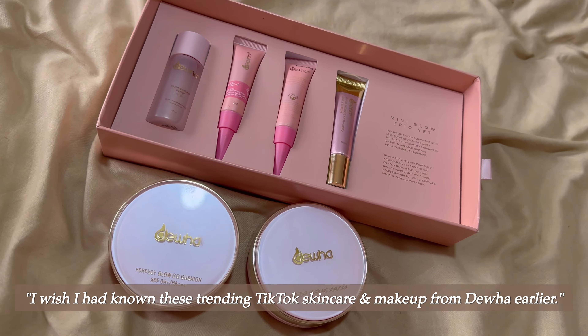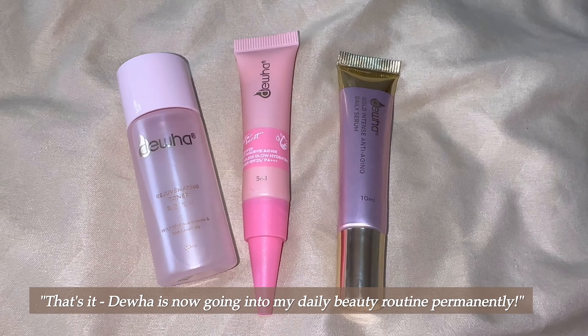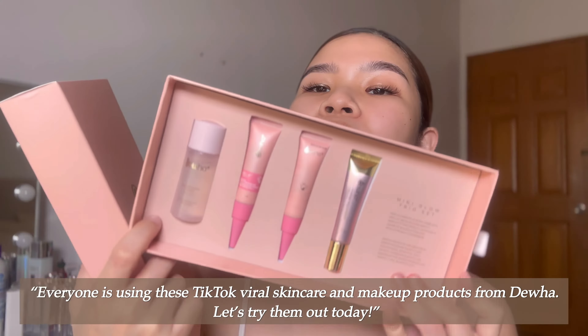Oh my god, I wish I had known Dua skincare earlier. My skin is glowing! I wish I had known this trending TikTok skincare and makeup from Dua earlier. Dua is now going into my daily beauty routine permanently. Everyone is using these TikTok viral skincare and makeup products from Dua. Let's try them out today.